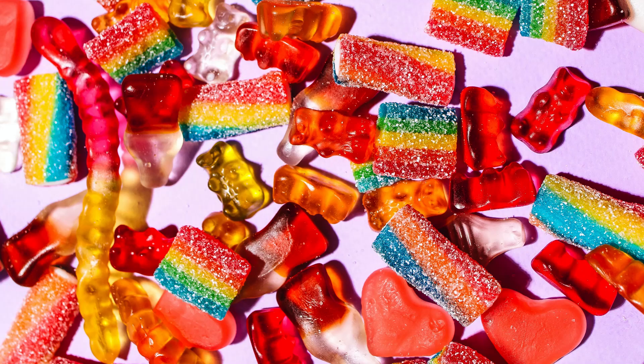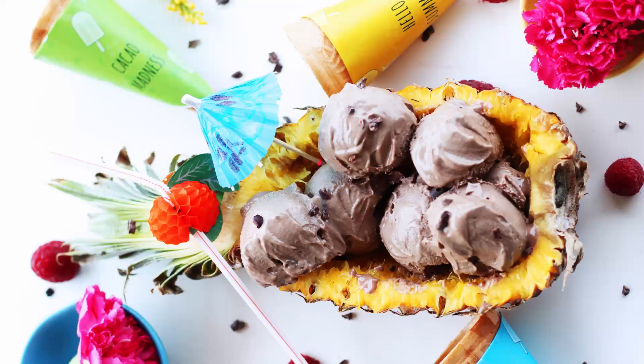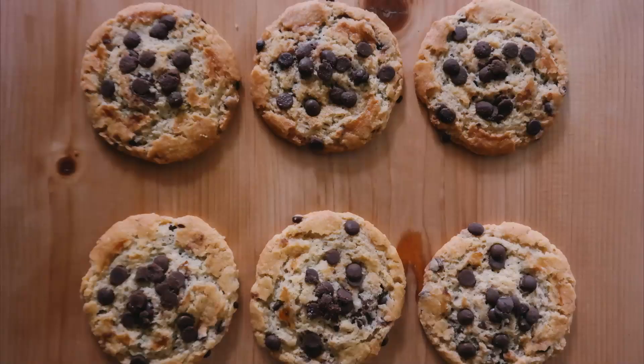6. Cut Sugar Intake. Many people gain weight as a result of excessive sugar consumption. Candy, cakes, soft drinks, ice cream, and cookies are examples of high-sugar foods.